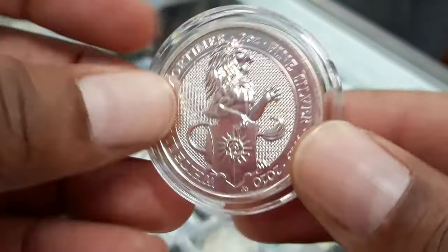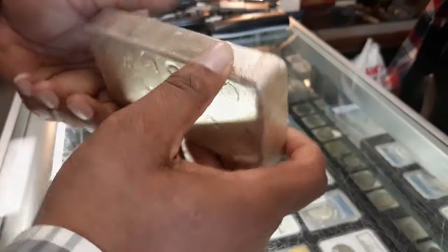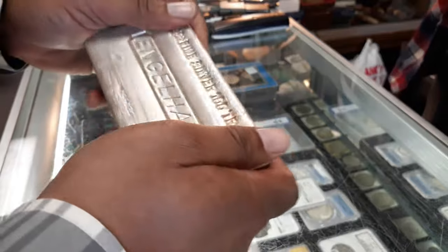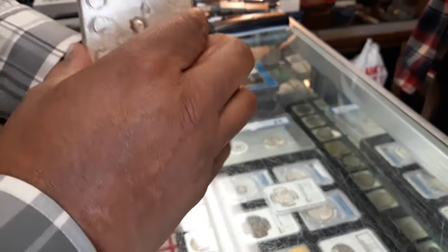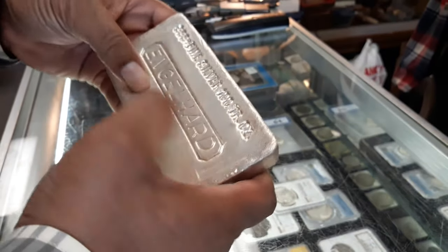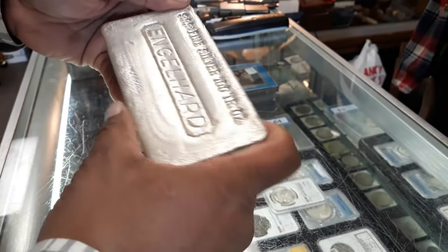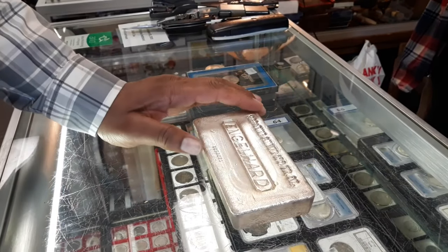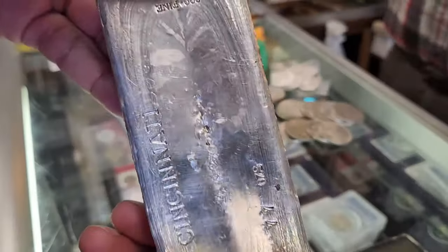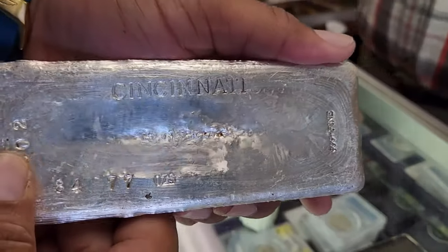Like silver bars — some people were willing to pay a huge premium for certain silver bars, but they really have nothing to fall back on except the rarity of the bar. We're speaking of the Engelhard bars, some of the very rare Johnson & Matthews bars, and some rare Cincinnati bars.